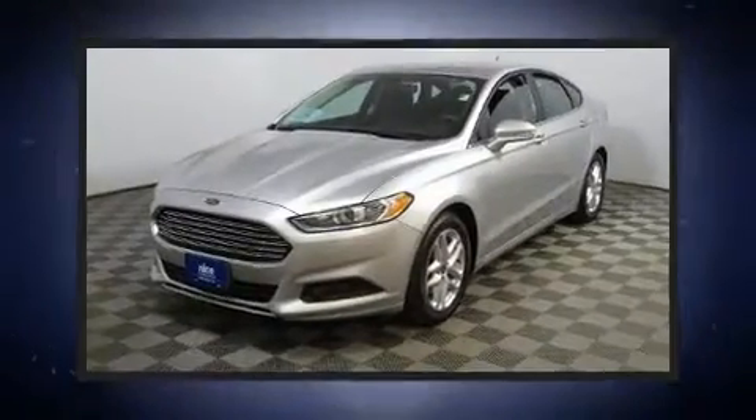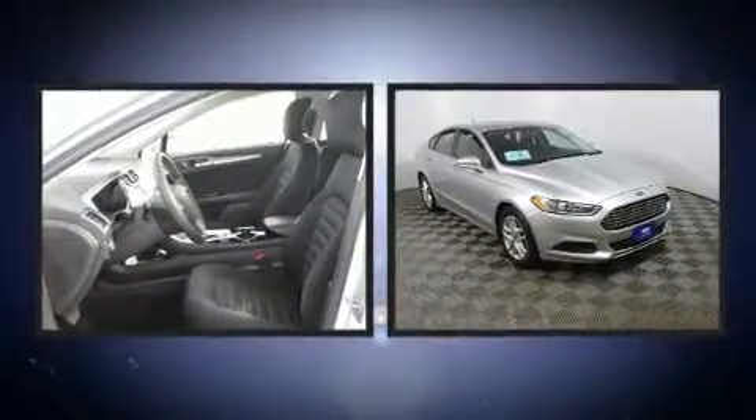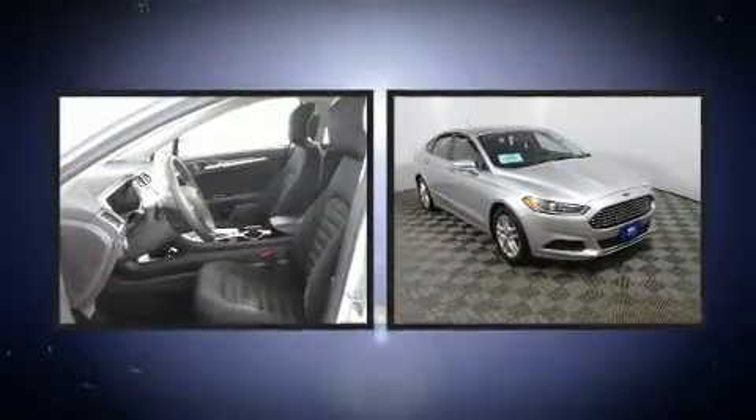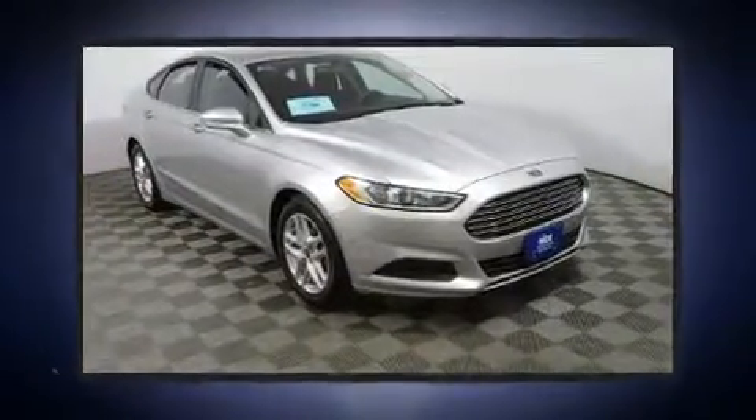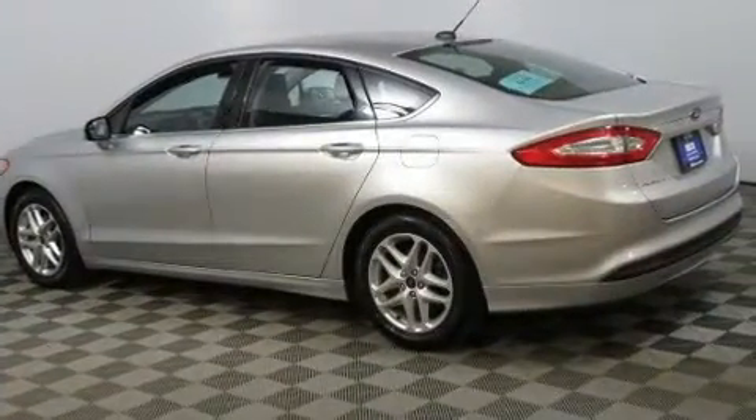Treat yourself to a test drive in the 2014 Ford Fusion. This four-door, five-passenger sedan still has less than 80,000 miles. It features an automatic transmission, front-wheel drive, and a 2.5-liter four-cylinder engine.